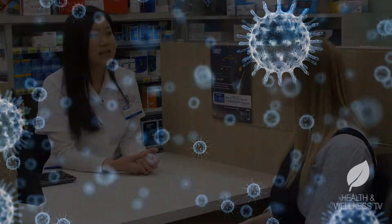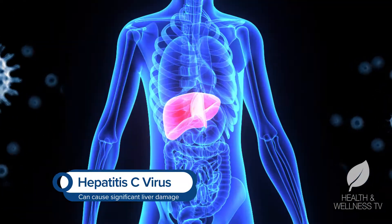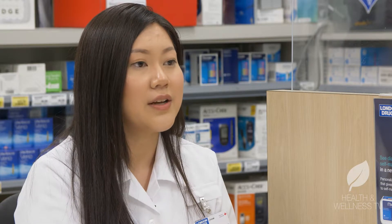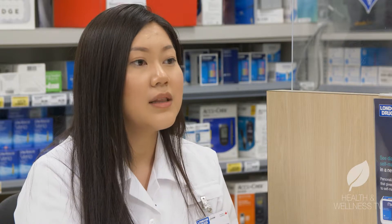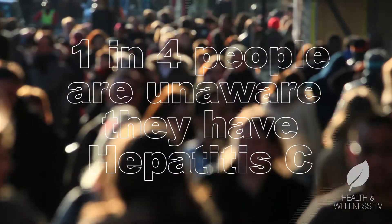Take hepatitis C for example. It's a serious chronic disease that attacks the liver. Left untreated, it can cause significant liver damage or even liver failure. There's no vaccine, but there are curative treatments available if you've been diagnosed. But here's the problem — the BC Health Authority estimates that of the 73,000 people in BC with hep C, one in four don't even know they have it.